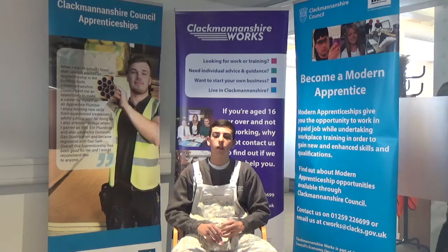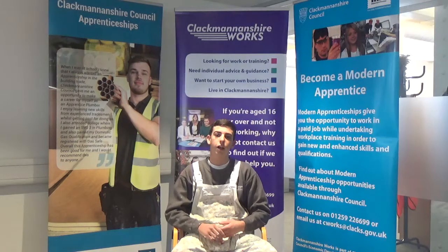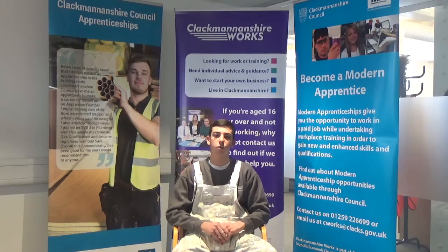What do you enjoy the most about your apprenticeship? I just enjoy the different aspects — every day is a learning curve. You're learning from your tradesmen and they're passing all their tips on to you, how things can be done the best way possible.